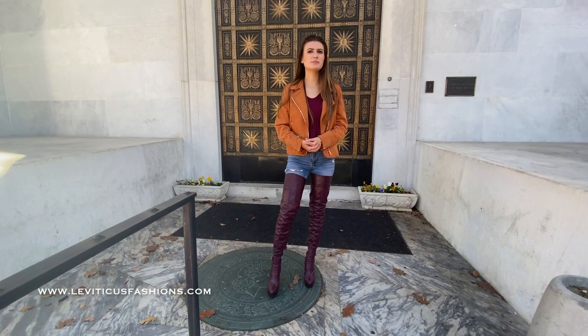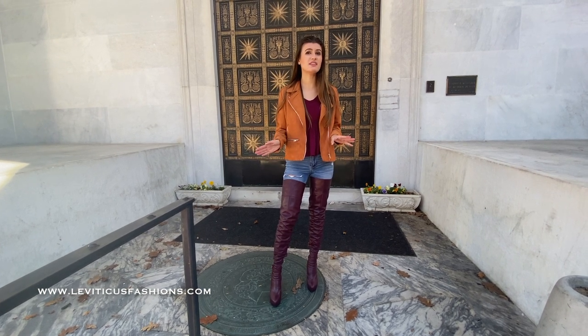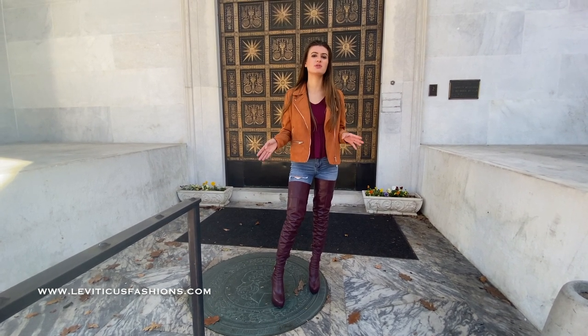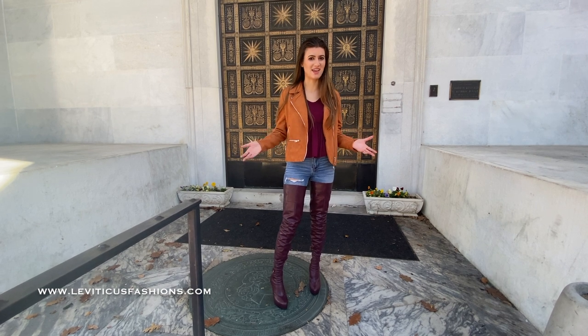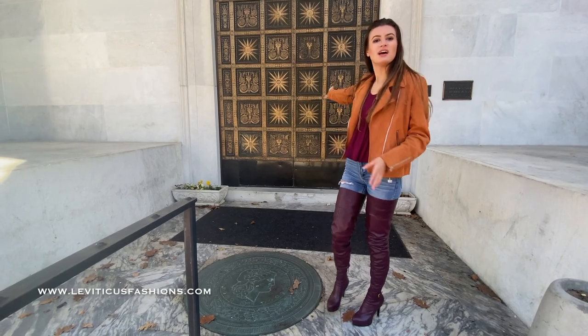I'm here at the first bank of Chester County. This building was originally built in 1837. It is the oldest building that is actually still used for what it was originally built for, which is a bank. And this is a really popular photo spot in West Chester because of the very detailed door.